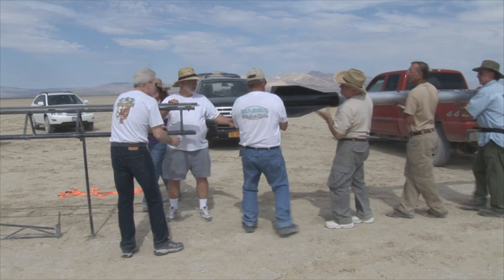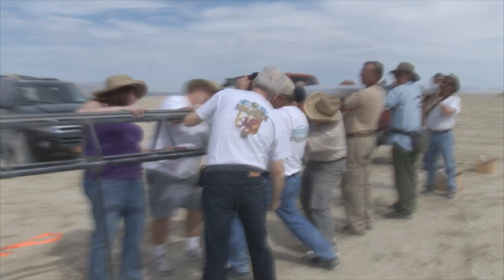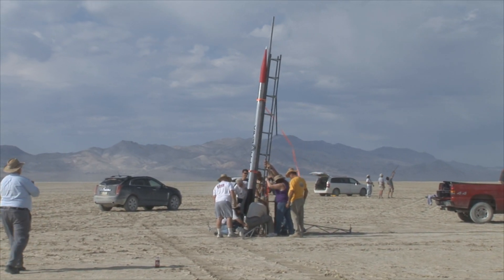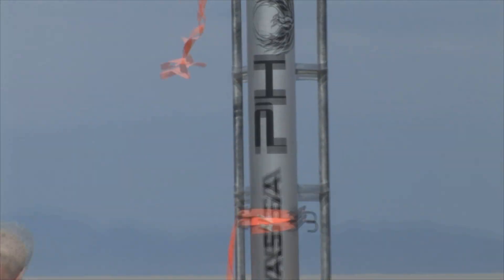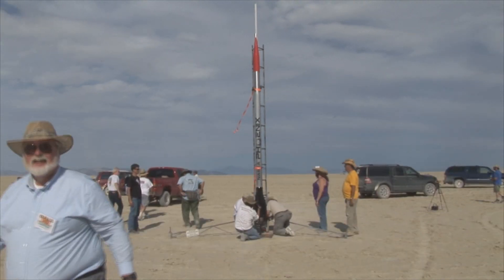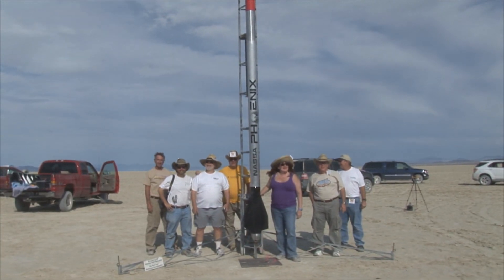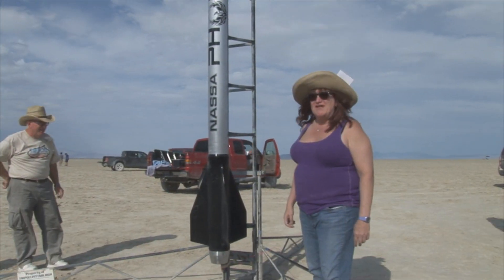Watch your fingers because this is what you can catch. This is the Phoenix Q project. It's about a Q8600, a 6-inch Q. It's going to go — we're hoping 100,000 feet plus. We've been working on it for about a year now.